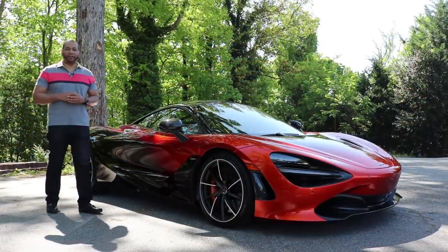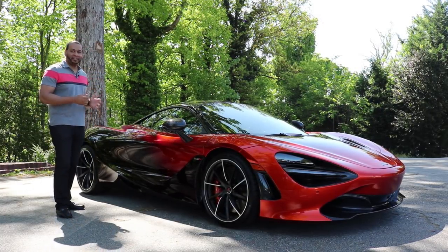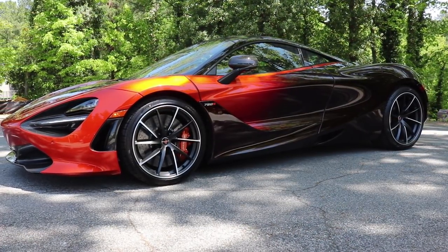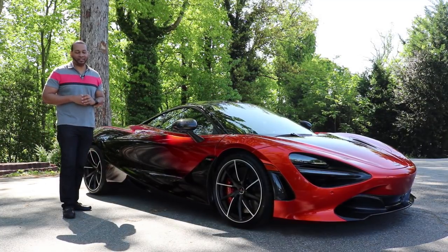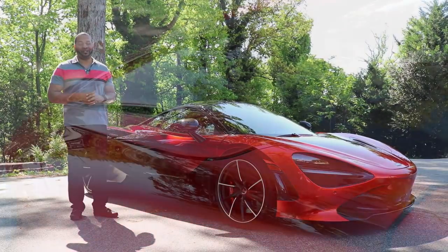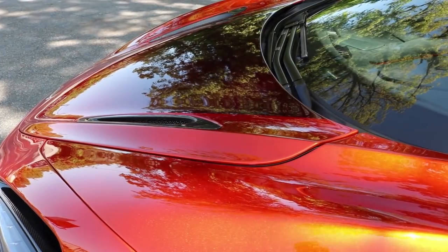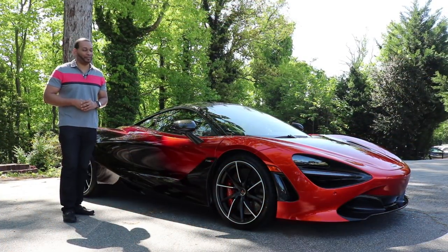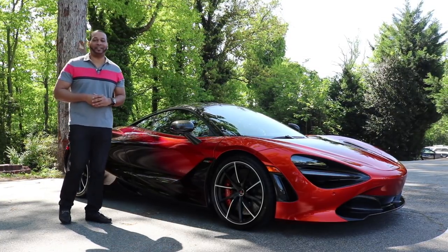Let's start off the review by focusing on the exterior design characteristics of the 720S. One of the first things you notice is that this is a very clean and simplistic design, yet very curvaceous at the same time. One of my favorite features is that the design is very functional without looking too busy — no unnecessary slits or canards. In fact, the 720S provides up to 50% more downforce than the outgoing 650S. The designers at McLaren Automotive were strongly influenced by the great white shark.